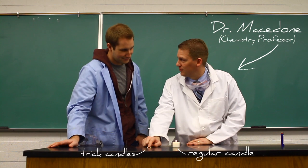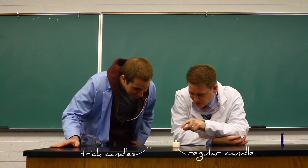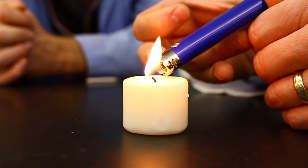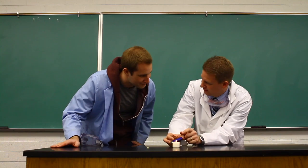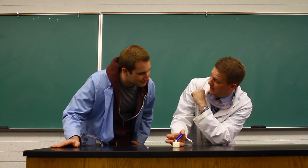In order to understand this trick candle, you need to see this next part. We're going to blow the candle out and I want you to watch what happens. It smokes. But the smoke is not just smoke — it's actually vaporized wax. So if we blow the candle out and hold the flame up here on that smoke, the vaporized wax will relight and it will relight the candle.